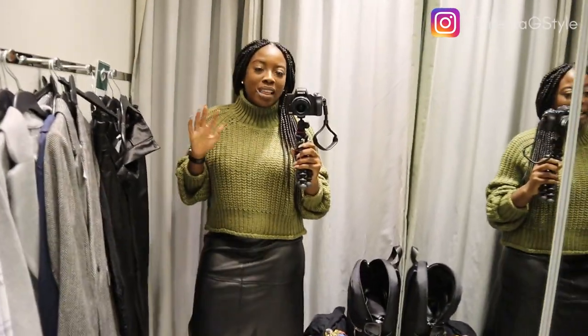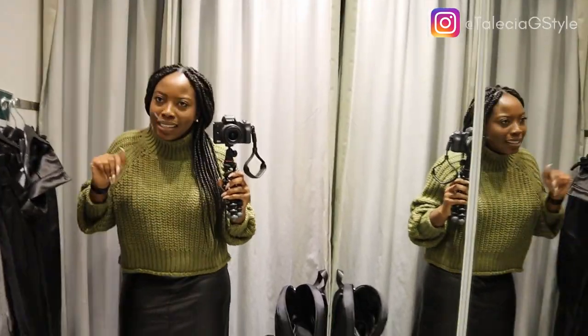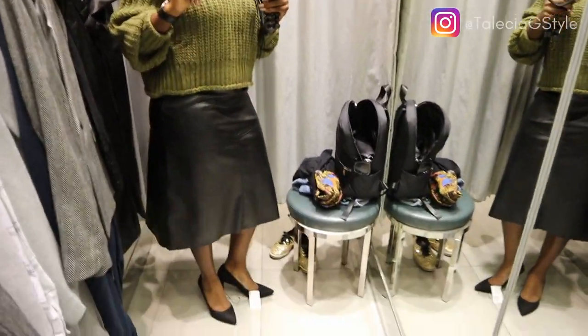This sweater looks so cute. Even with some high-waisted ripped jeans on a casual day — come on, it's so dope.